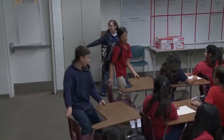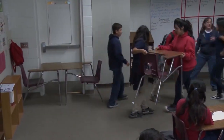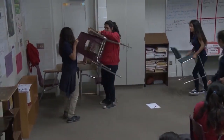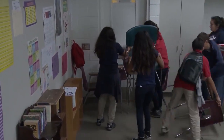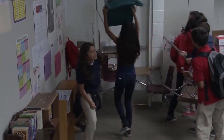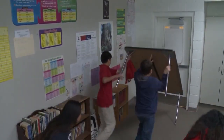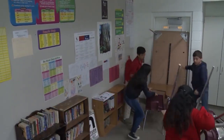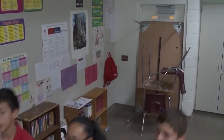Build a barricade to restrict entry into the room. Use tables, chairs, desks, bookcases — any items found within your classroom that you can pile or stack in front of the doorway. The heavier the items, the better. Standing a table on end and leaning it against the door jamb will serve the purpose of a barricade and further limit the ability to see into the room.